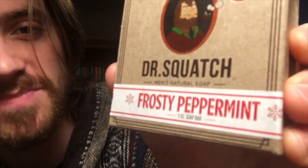Now for part two — we're gonna look at the limited edition soaps. They're limited edition so I don't think you can even get them anymore, but I got them and we're gonna look at them. If we're talking limited edition, we're talking holiday soaps and soaps that came out just for memes. We're gonna start with Frosty Peppermint.